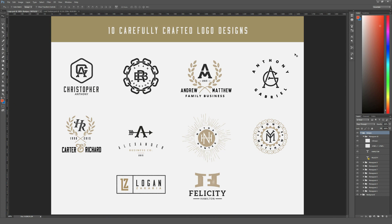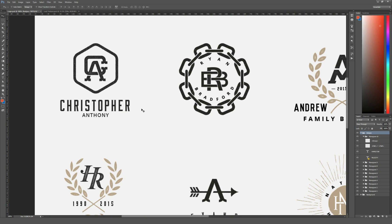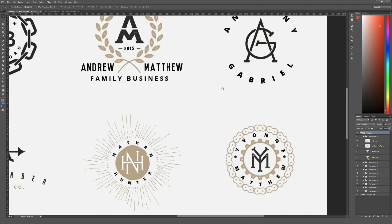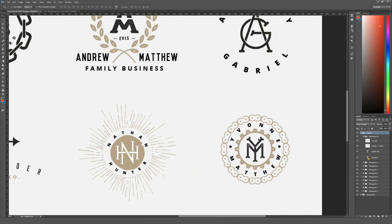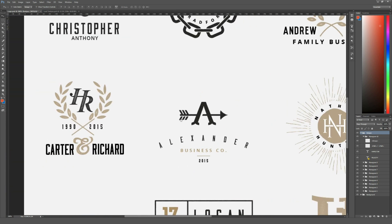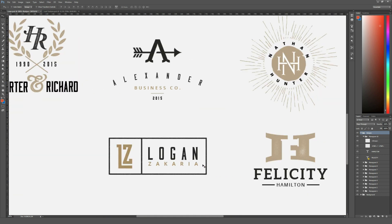Next up is the Monogram Pack, a collection of monogram designs for Photoshop as well as Illustrator, and they also include EPS files. I have the Photoshop file opened up here because it didn't require me to install the fonts, though all the fonts are listed in the download and are all free. The designs are actually really awesome and very well done. One thing to note: the monograms in the centers of many of these aren't customizable because they were totally custom made, so you can't just type in new letters and have it automatically create these. However, the type next to them — like where one says 'Logan Zakaria' — you can customize that type to say whatever you want.